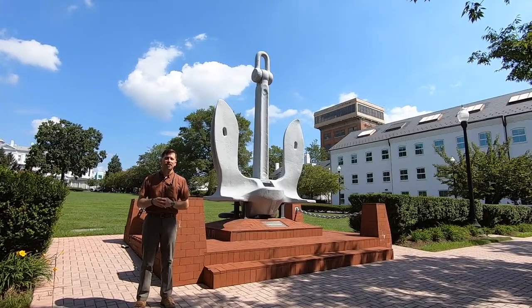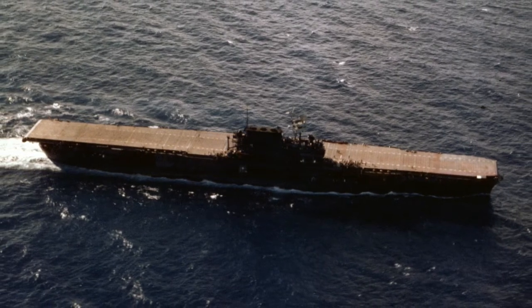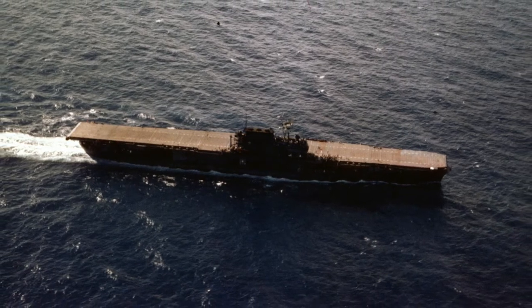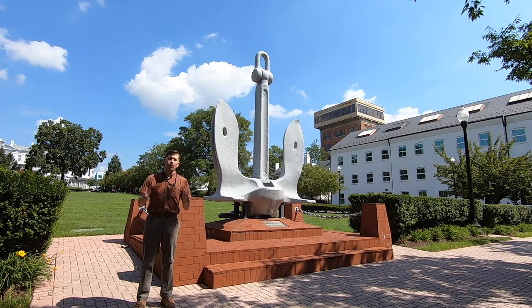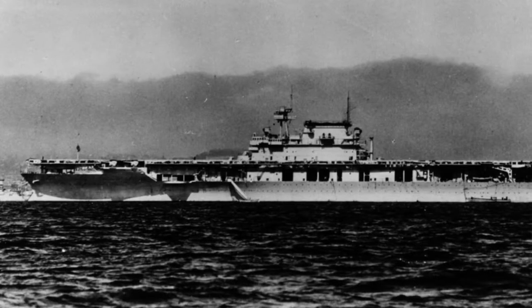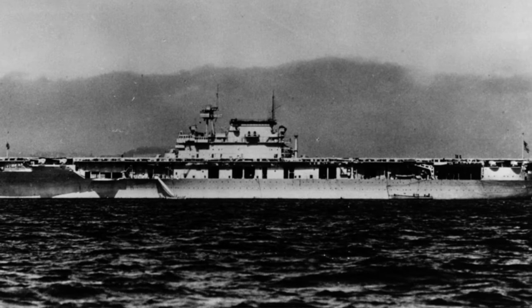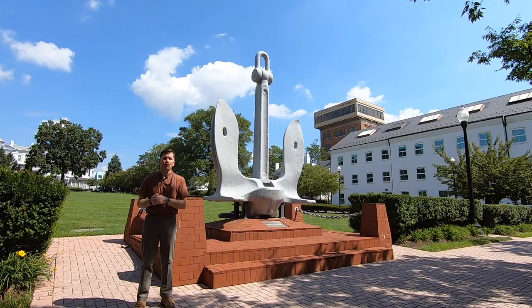Located beside me is the anchor from USS Enterprise, CV-6, an aircraft carrier commissioned for the United States Navy in 1938. It has the distinction of being one of the three aircraft carriers built before World War II that actually survived the duration of the war, and it also holds the distinction of being the most decorated U.S. naval vessel from World War II. Its anchor is on display here at the Washington Navy Yard in Lutsey Park, which is the ceremonial quarterdeck of the U.S. Navy.